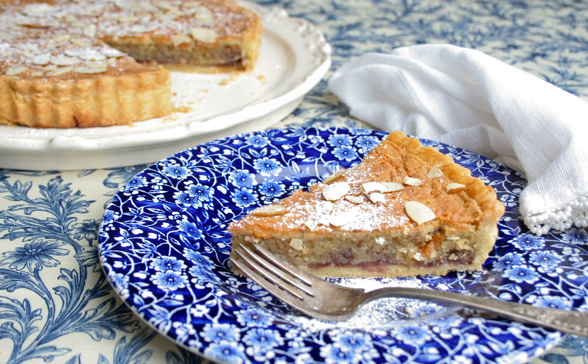A Bakewell tart is an English confection consisting of a shortcrust pastry shell beneath layers of jam, frangipane, and a topping of flaked almonds. It is a variant of the Bakewell pudding but although closely associated with the town of Bakewell in Derbyshire, there is no evidence that it originated there.